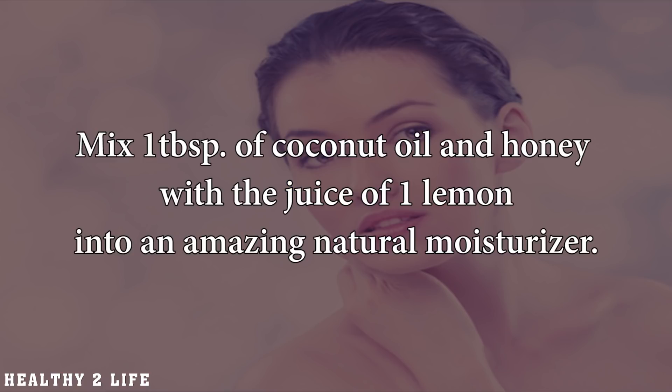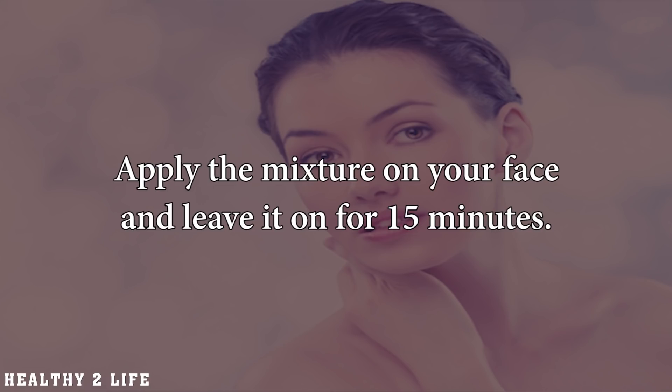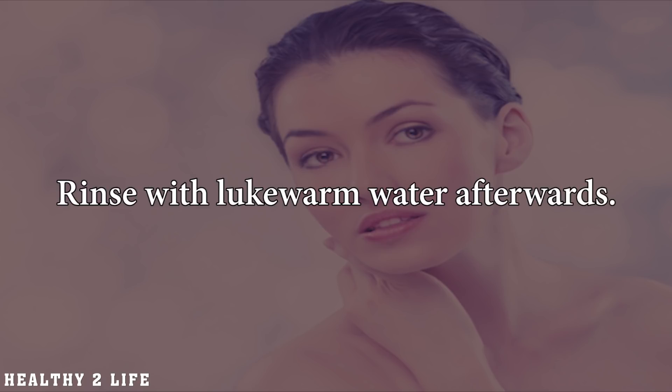Moisturizes. Mix 1 tablespoon of coconut oil and honey with the juice of 1 lemon into an amazing natural moisturizer. Apply the mixture on your face and leave it on for 15 minutes. Rinse with lukewarm water afterwards.